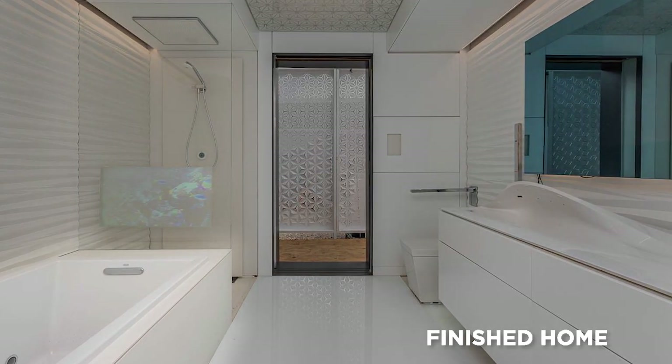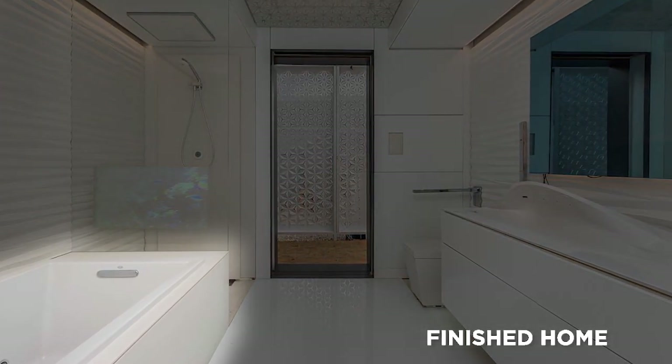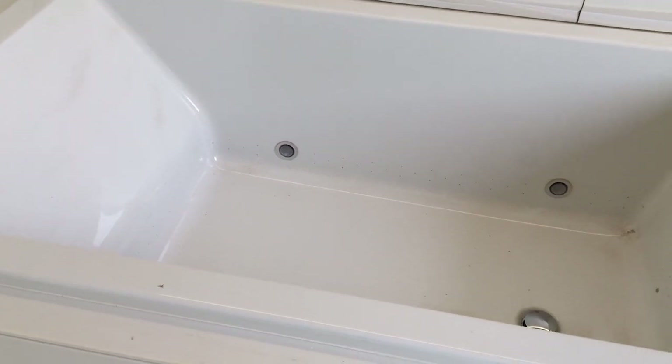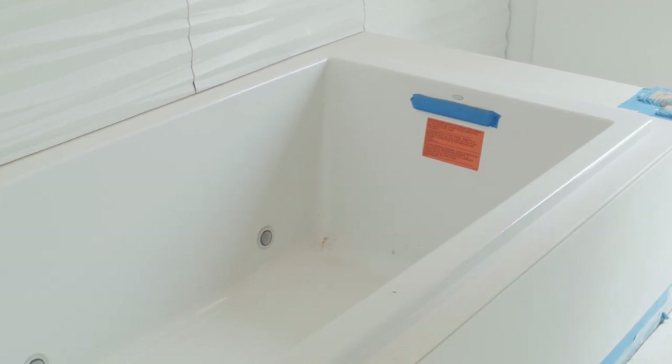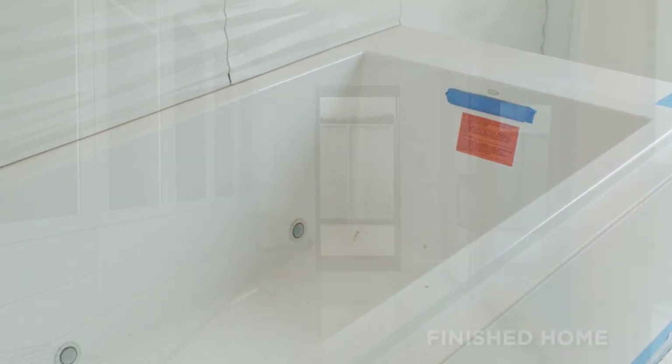The tub is a smart tub — it's called the Viber Acoustic Tub by Kohler and it's a sound system. It has transducers and exciters in the walls of the tub, so it actually turns the water into a speaker system for your music.